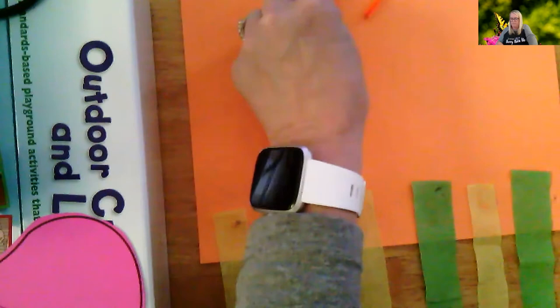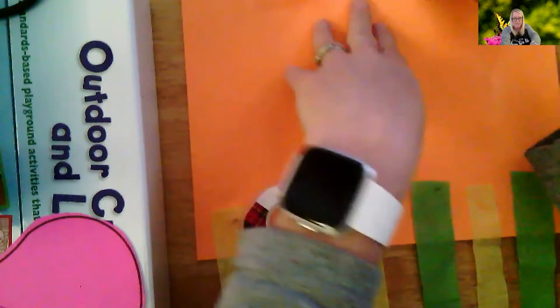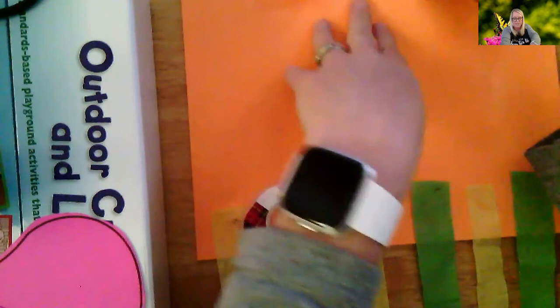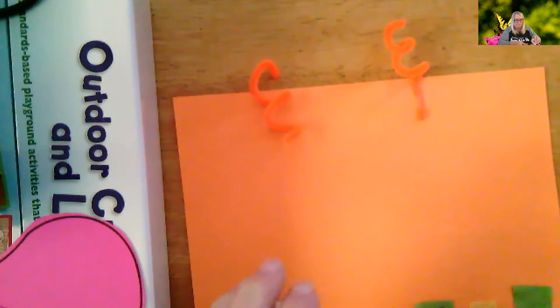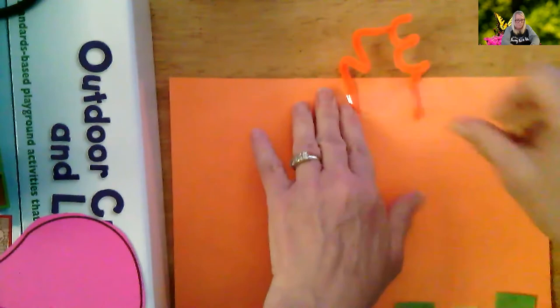Now, this is where you're going to need your scotch tape, and your mom and dad might have to help you with this part, or you could practice using scotch tape. You lift it up, pull, then press it down. You're going to tape your antennas in the middle at the top, like this. Might need to adjust them a little.